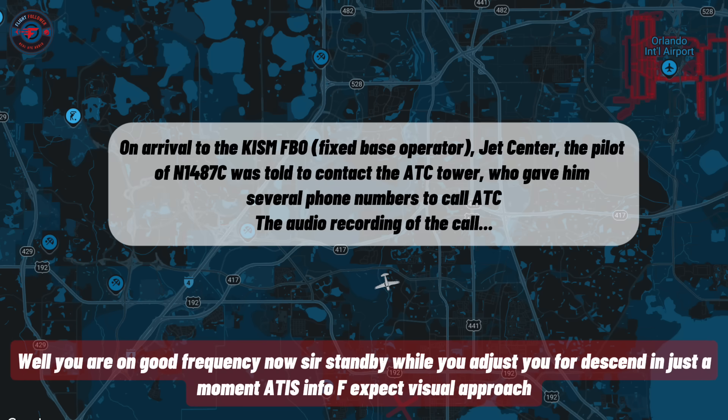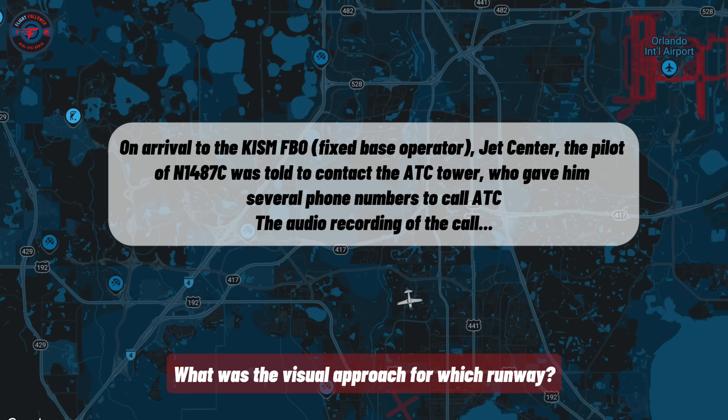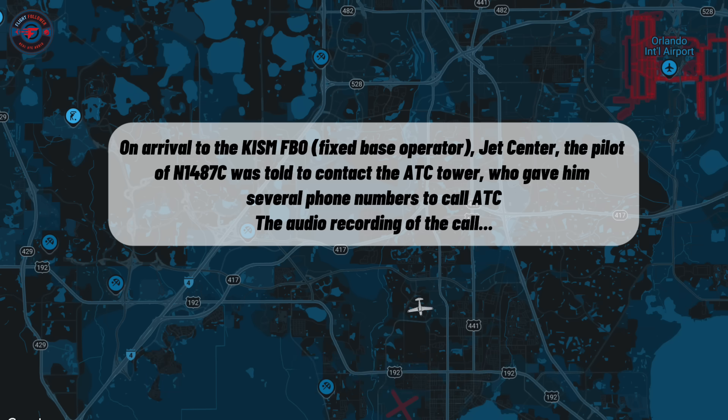A-10, information Foxtrot is current. Expect a visual approach to runway 14. Cirrus 1487 Charlie, it'll be visual approach runway 24. Fly heading 180, please. Heading 180, and I'm looking for support visually.